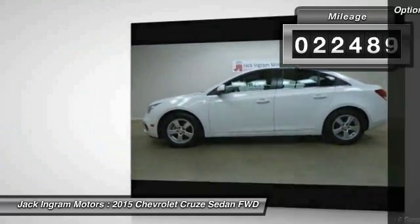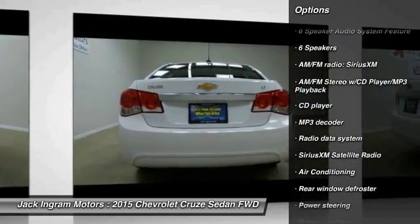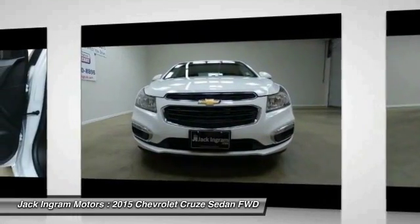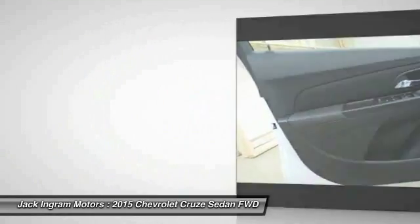Here are some of this vehicle's great options: traction control, dual airbags, alloy wheels, power steering, air conditioning, front AM FM stereo with CD player and MP3 WMA capability, rear window defroster, electronic stability control, security system, and compass.